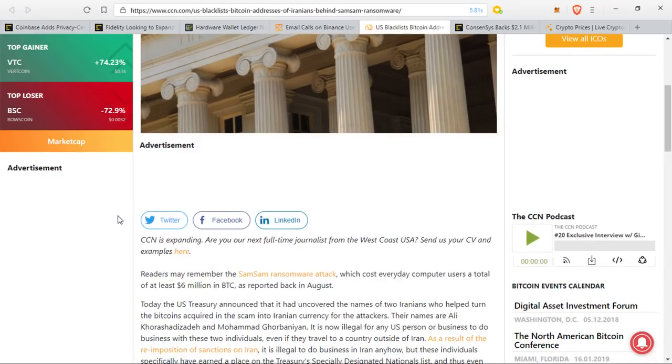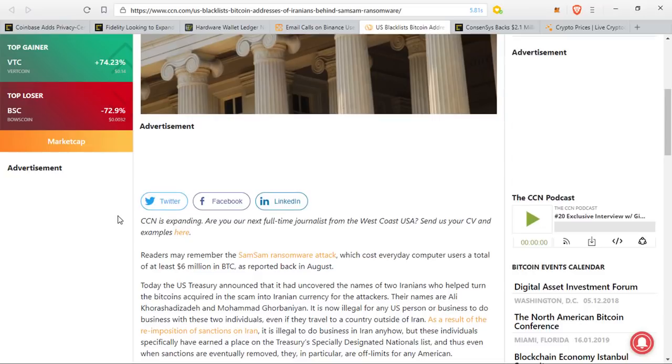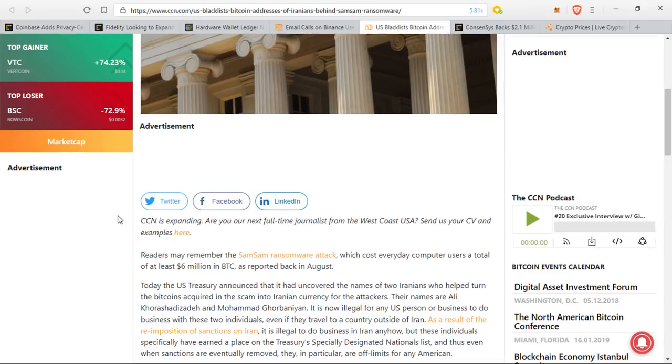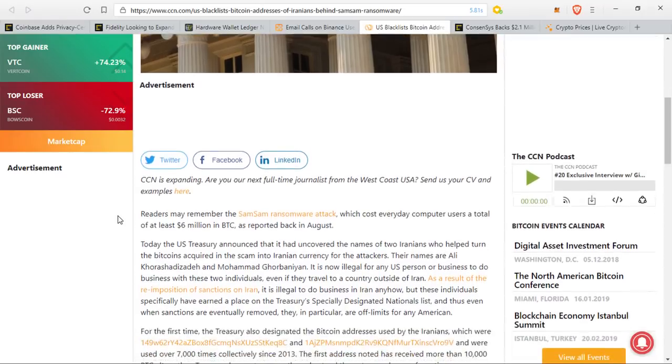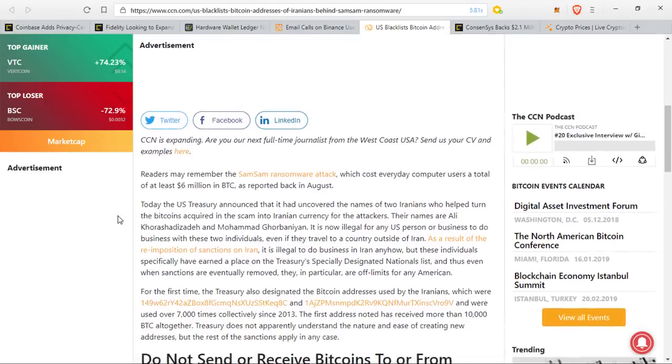It is now illegal for any U.S. person or business to do business with these two individuals, even if they travel to a country outside of Iran, as a result of the re-imposition of sanctions on Iran. It is illegal to do business in Iran anyhow, but these individuals specifically have earned a place on the Treasury's specially designated nationals list. Even when sanctions are eventually removed, they in particular are off limits for any Americans. For the first time, the Treasury also designated the Bitcoin addresses used by the Iranians, which were used over 7,000 times.